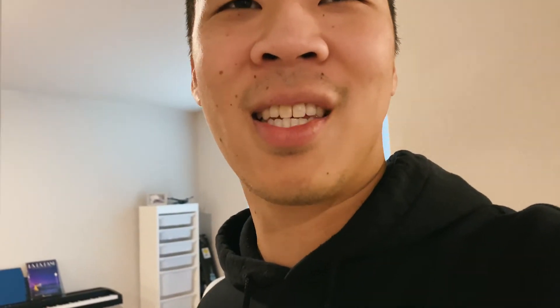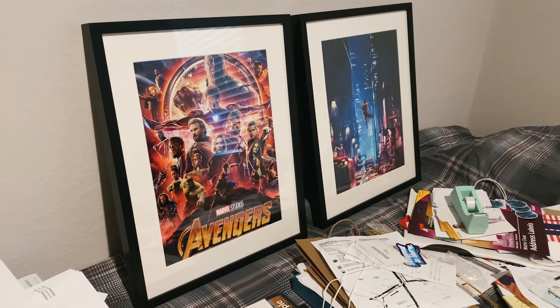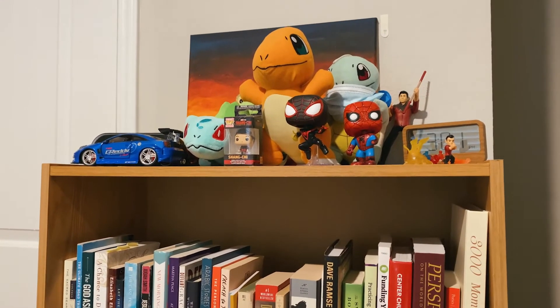And lastly upstairs we have our messy office — very much a work in progress. We have some decor we want to put up and a lot of stuff we need to organize. But it's an office; offices are supposed to be messy, right?